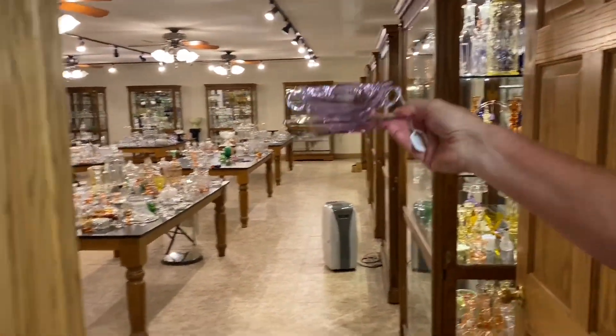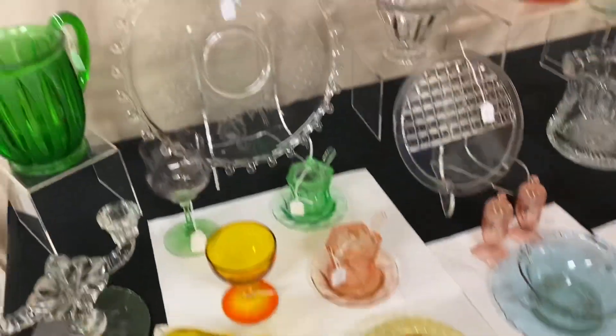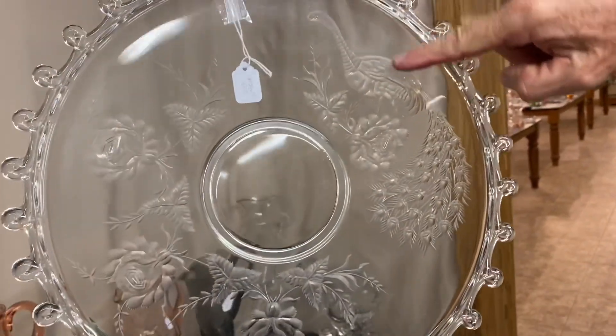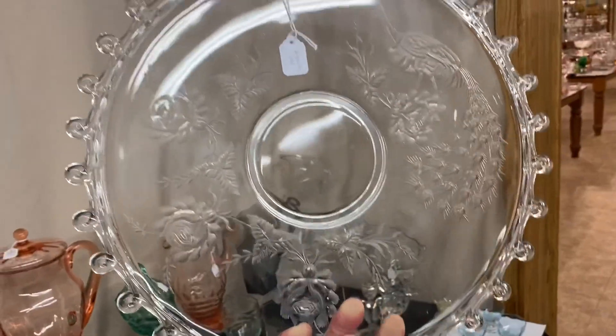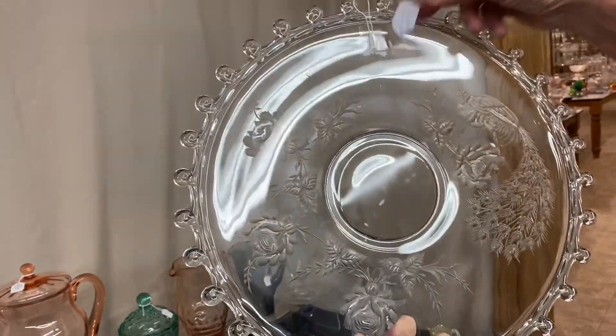Wonderful color. Here's a Larry 13 or 14-inch plate. I'll give you a second so you can look at the cutting on this. Here we have a bird — must be a peacock. It has all the peacock feathers on it, and rows and rows going around this way. Very elaborate piece of glass. And it's $650.